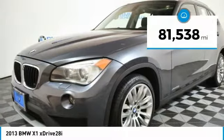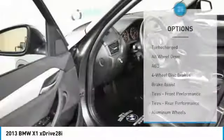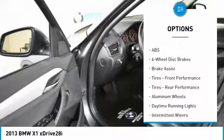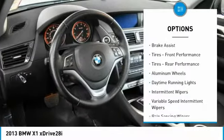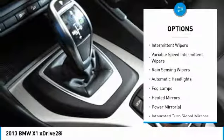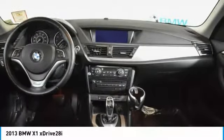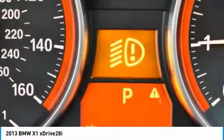This vehicle has less than 85,000 miles. Here are some of this vehicle's great options: traction control, anti-lock braking system, stability control, all-wheel drive, leather-wrapped steering wheel, Bluetooth, adjustable steering wheel, floor mats, aluminum wheels, and cruise control.